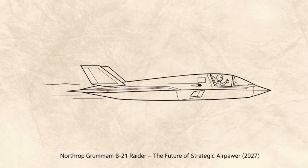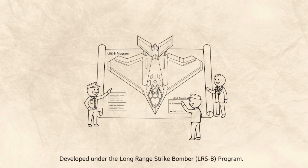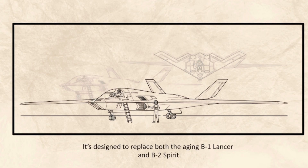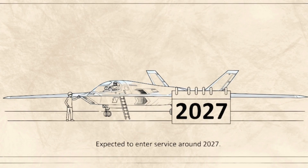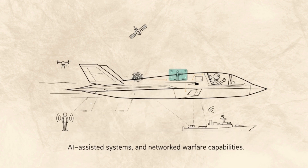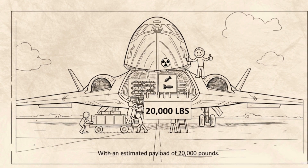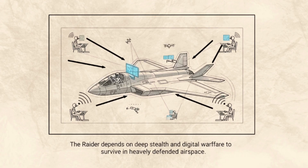Northrop Grumman B-21 Raider: The Future of Strategic Air Power. The Northrop Grumman B-21 Raider represents the next generation of American strategic bombers. Developed under the Long-Range Strike Bomber (LRS-B) program, it is designed to replace both the aging B-1 Lancer and B-2 Spirit, combining stealth, range, and advanced technology into one lethal platform. Expected to enter service around 2027, the B-21 is built with next-level stealth, AI-assisted systems, and networked warfare capabilities. It can carry both nuclear and conventional weapons, with an estimated payload of 20,000 pounds. Unlike earlier bombers that relied on speed or altitude, the Raider depends on deep stealth and digital warfare to survive in heavily defended airspace.